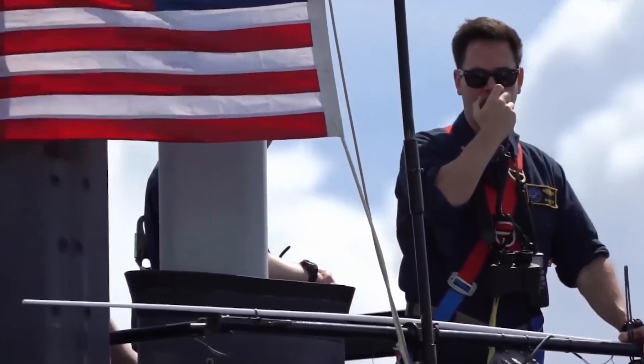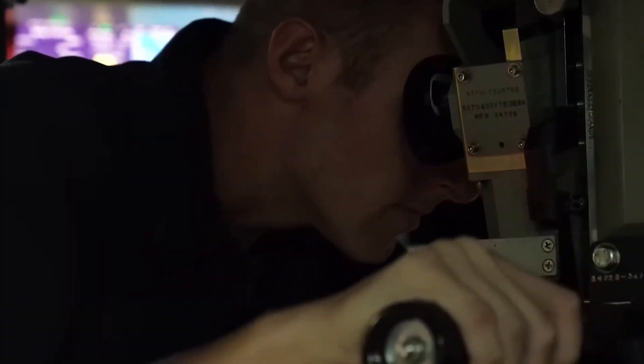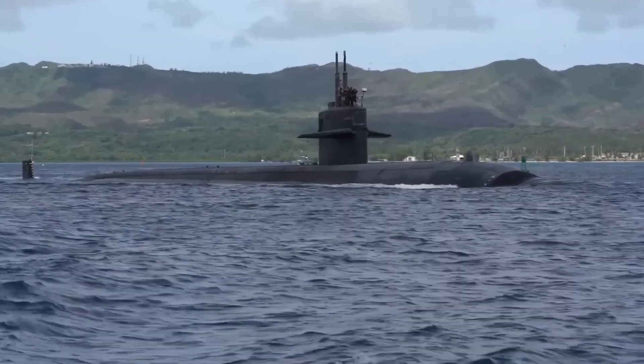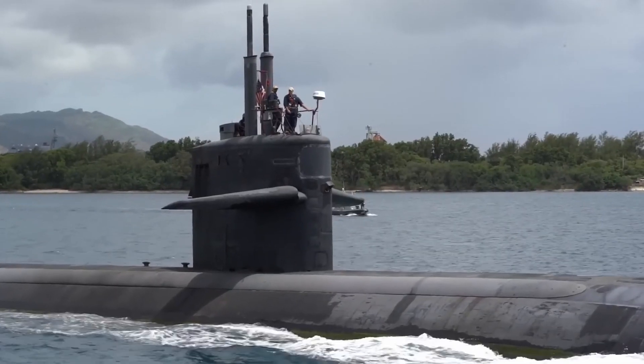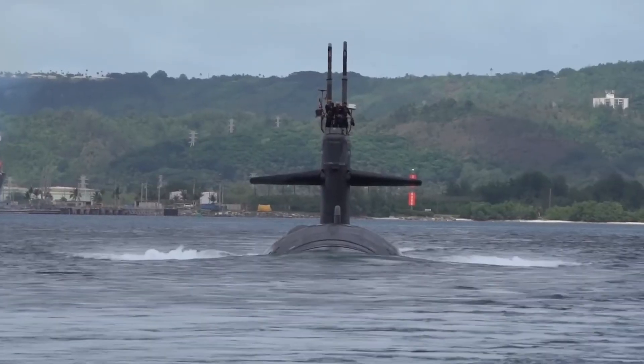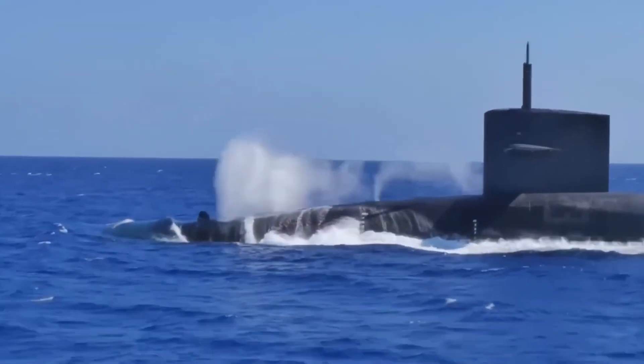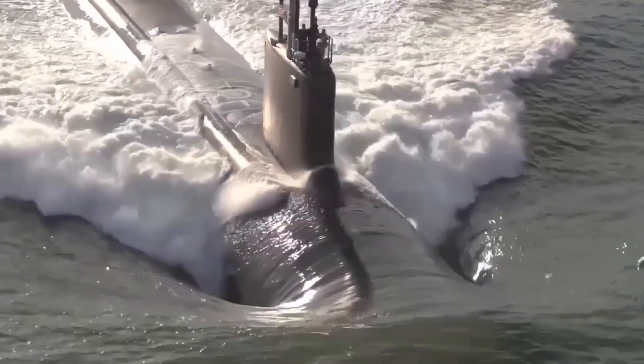Nuclear subs are among the most technologically advanced and powerful military ships in the world. They are shaped to be undiscoverable by enemy sensors through the use of highly advanced stealth technology as they glide around the ocean silently and unheard. Submarines are the best weapon for these reasons — unseen, undetected, and always ready for action.